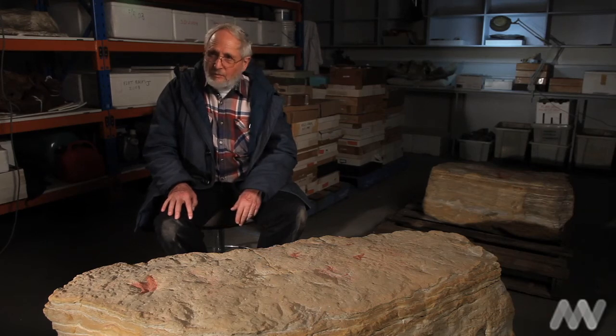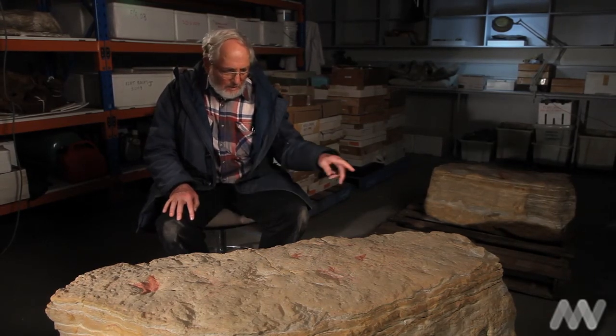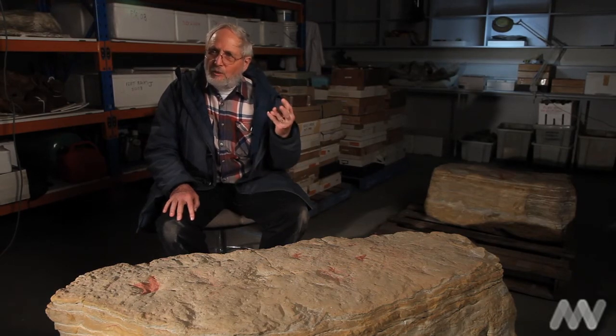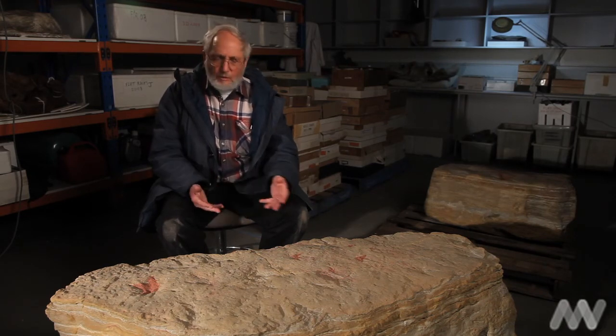We're looking at a small carnivorous dinosaur. And in the tracks, as Tony analyzed them, he recognized three groups. The most common are the smaller ones, which he interprets as juveniles. And there are two other classes which he suggests might be male and female — larger, and possibly the same taxon, but we don't know that for sure.